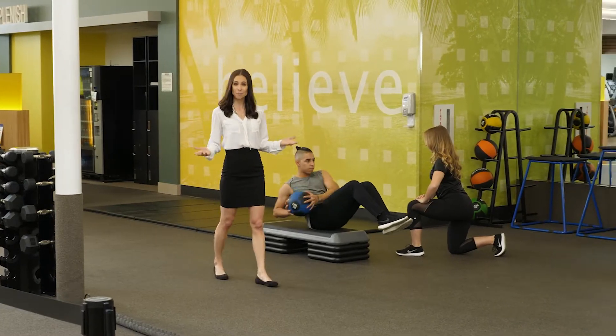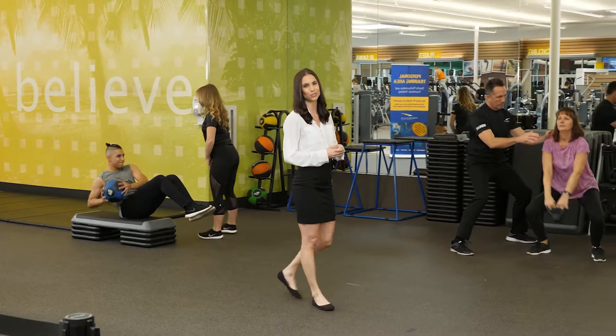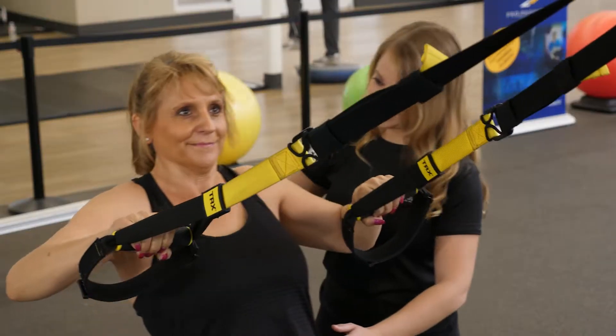If you decide you like personal training and sign up, then this area here will be exclusively for you and your personal trainer to use, and it can come with some unique perks too, like battle ropes, kettlebells, and TRX equipment.